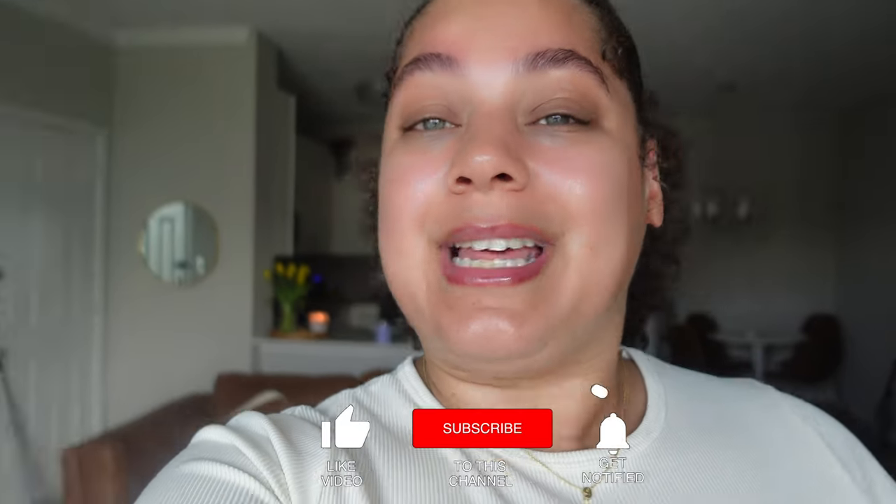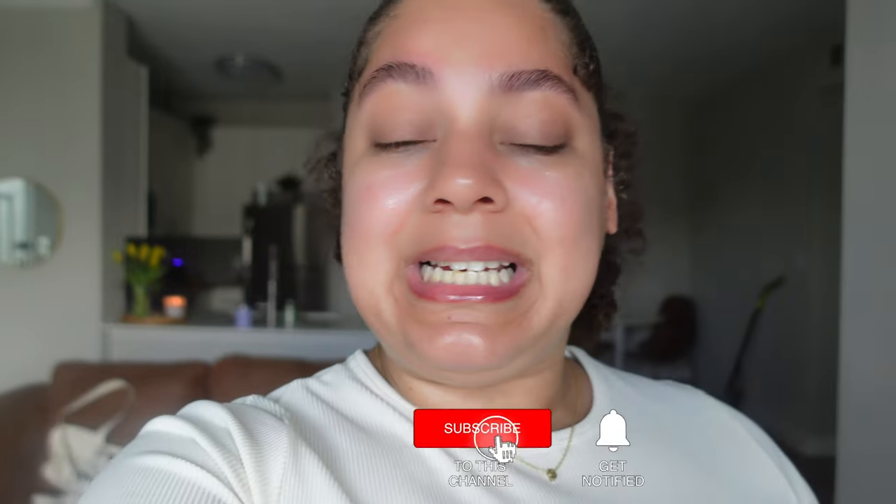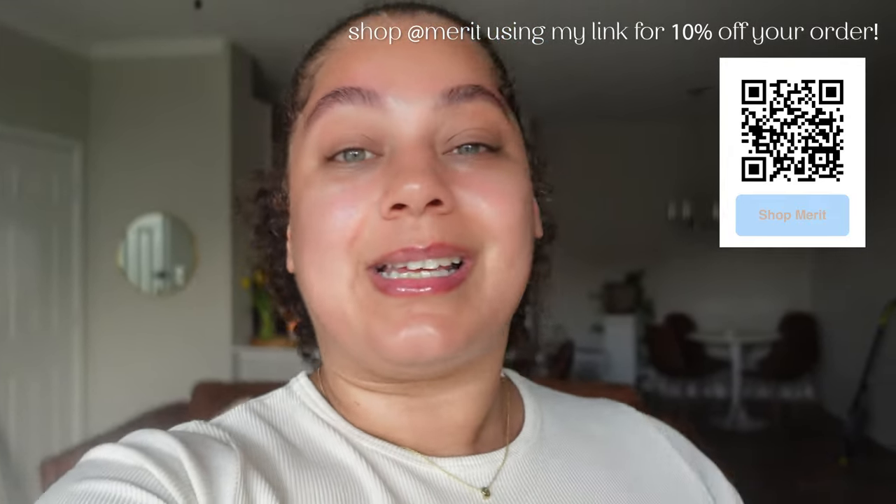It's featuring some of my favorite products, also a couple of new items that were sent to me by none other than Merit Beauty. As you guys know, Merit Beauty is a clean, minimalistic makeup line. You can find them in Sephora or at the link in my description box. They sent me some more products, so I opened some of those in today's skincare routine and used them throughout the video.